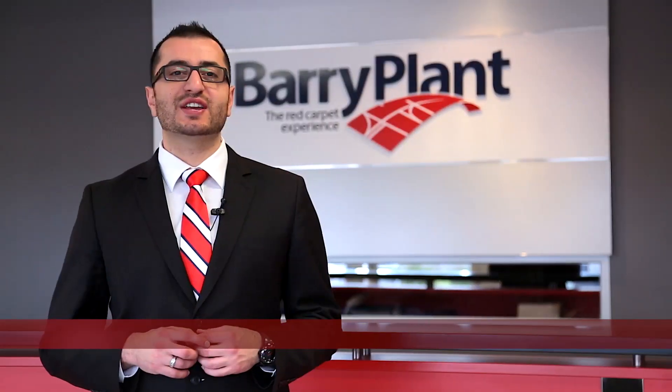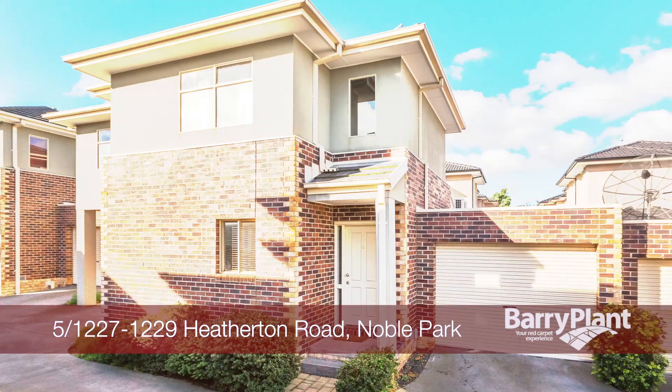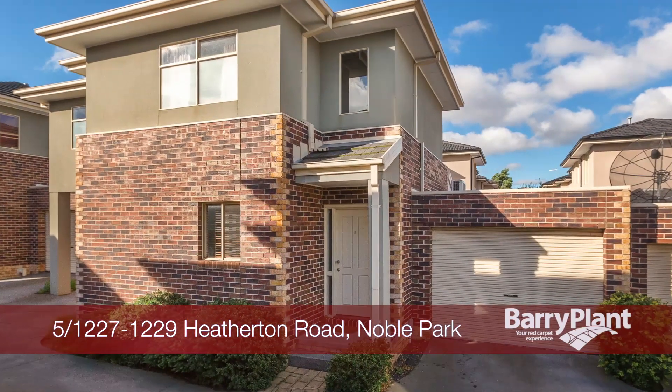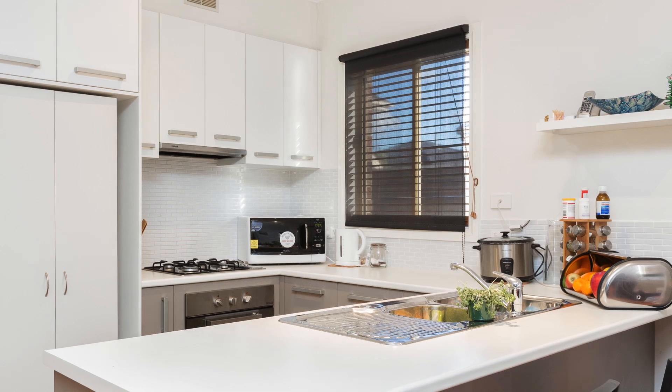Hi, it's Mehmet Atesal here from Barry Plant Real Estate in Noble Park. I want to take you on a tour of your new home. Enjoy. Starting out, downsizing or looking for a secure investment with exceptional returns? Well then this two-bedroom townhome is the one for you.